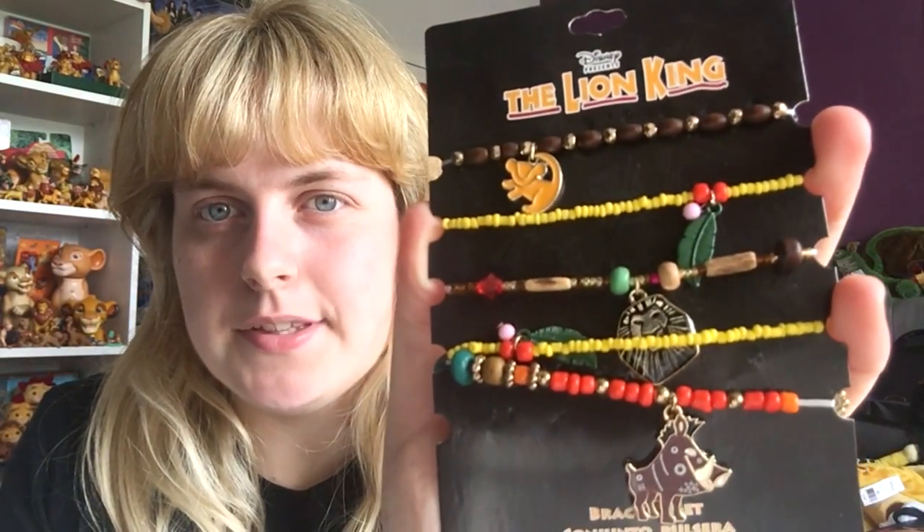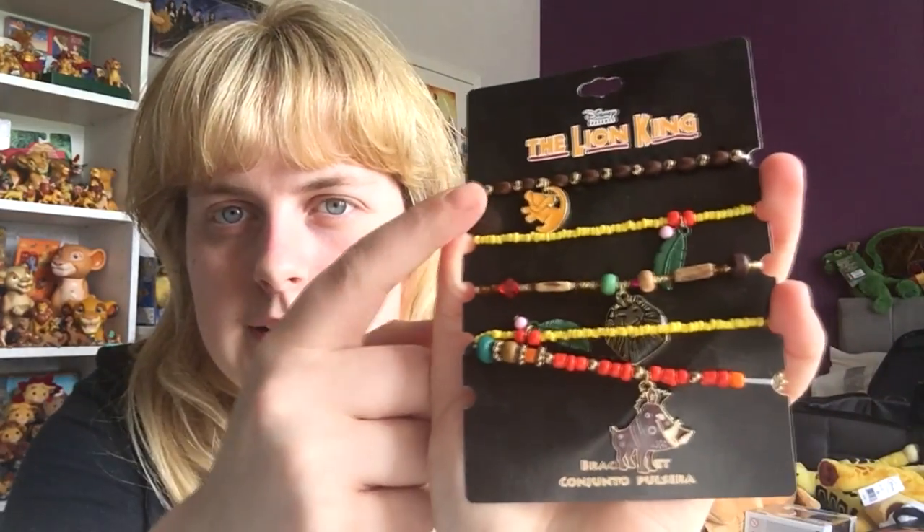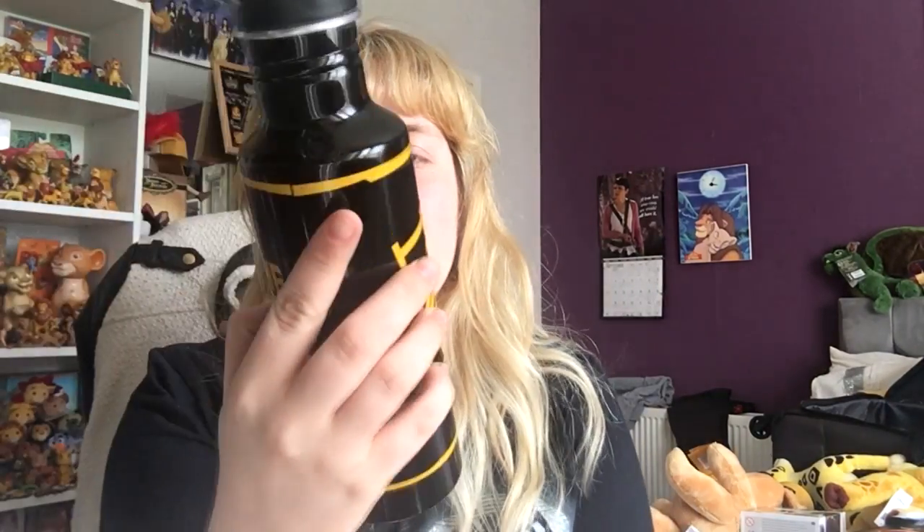I also got two slushie cups because they're not allowed to refill - they have to give you a new cup each time, so I ended up with two. The next thing was a bracelet set for $25: at the top it has Simba, then some leaves, then Mufasa, more leaves, and Pumbaa at the bottom. They had another set for $30 but I wanted this one more because I might actually wear it - the designs are really pretty.